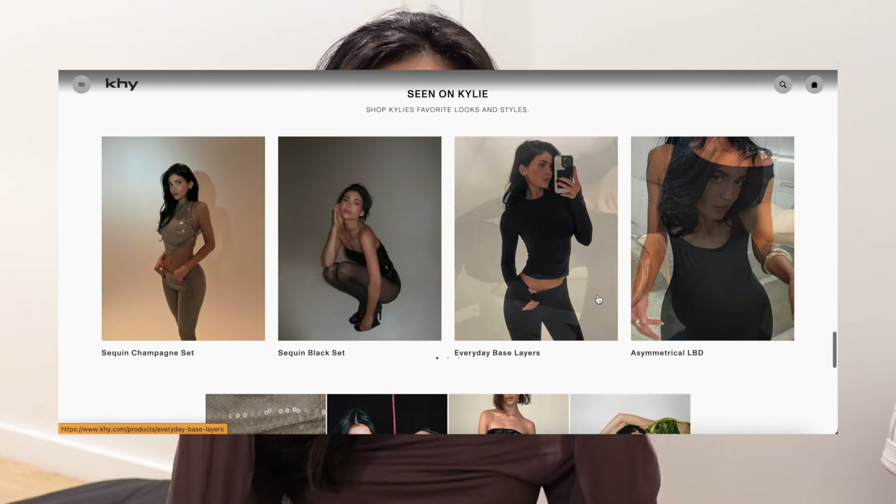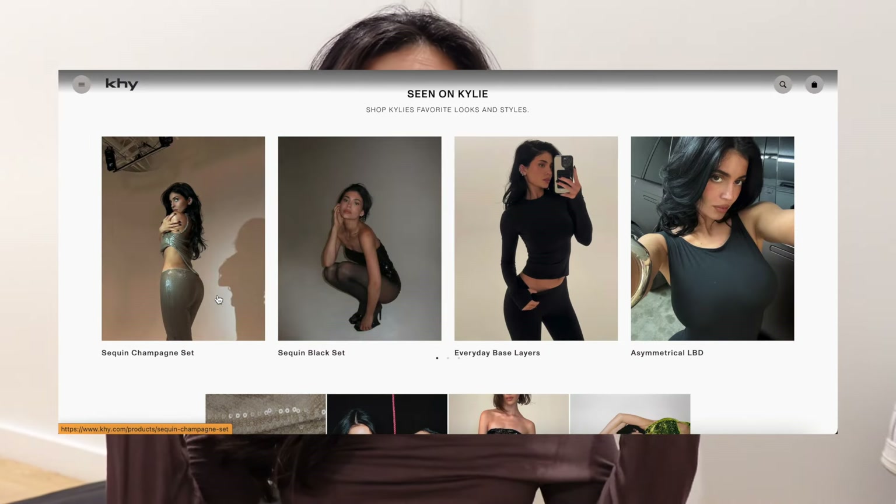Hello everybody, my name is Clea, welcome back to my channel. As you can tell from the title of today's video, it's a super exciting one — I'm going to be trying on pieces from Khy, which is Kylie Jenner's collection. I've honestly been going back to her website and looking at all her pieces ever since it dropped about a year ago, but I finally took the plunge to buy a bunch of stuff from almost every collection so I can try it on for you guys.